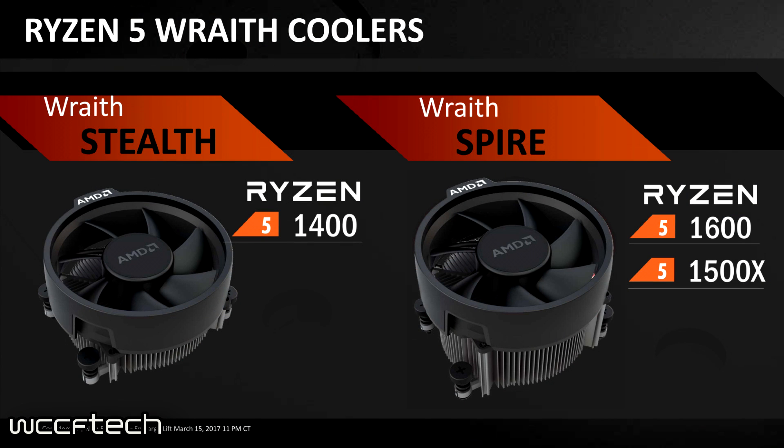Regarding coolers: all models except the 1600X come with one. The Ryzen 5 1400 comes with the Wraith Stealth — the smaller, more flush cooler — which would be great for home theater PC builds given its low power and low noise. The 1600 and the 1500X come with the Wraith Spire, though notably it will not include an LED. The RGB LED Wraith Spire is reserved for the R7 1700. Whether the LED version will be sold separately has not yet been finalized.